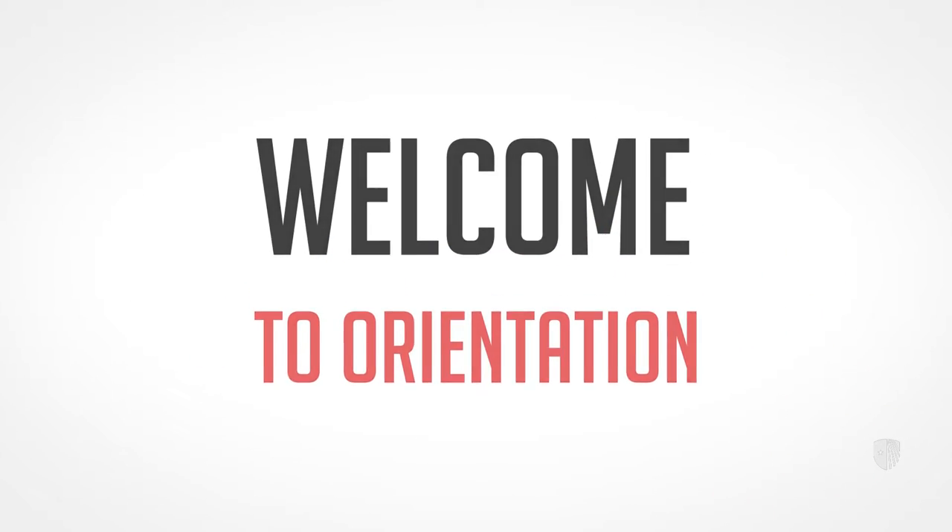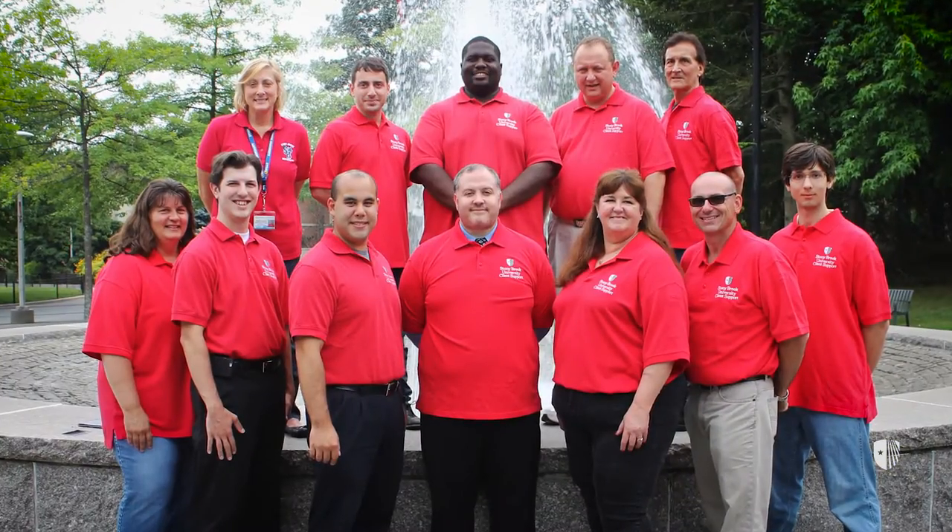Hello Seawolves, welcome to Orientation. I'm Nicholas. I'm Mikayla. And I'm Marco. And we work for Stony Brook's Division of Information Technology.